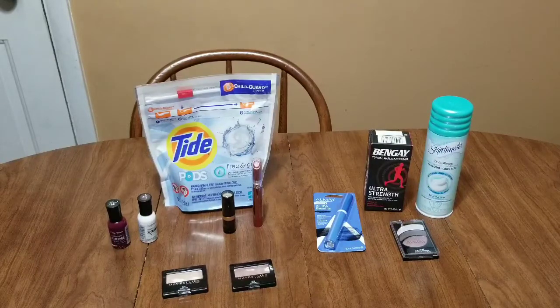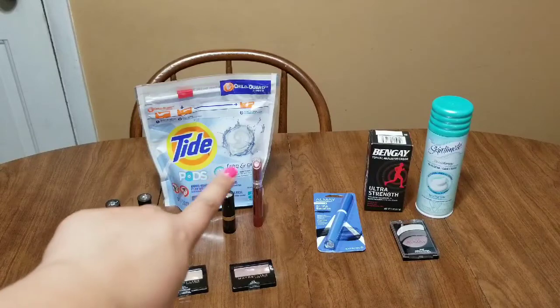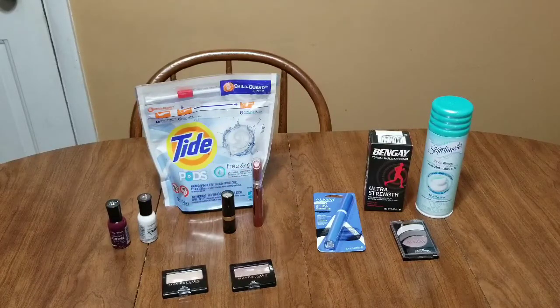I did grab the Tide Pods, the 16-count Free & Gentle. They're on sale for $9.94 and there is a $3 app coupon. I did not get the Tide liquid — I've heard the coupon was not coming off for that. Note that Tide, along with certain Gain, Bounce, and Downy items, are on a spend-$20-get-a-$5-extra-buck deal this week, so if you have coupons definitely take advantage of that.